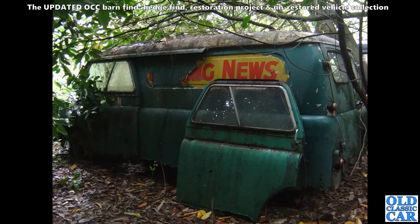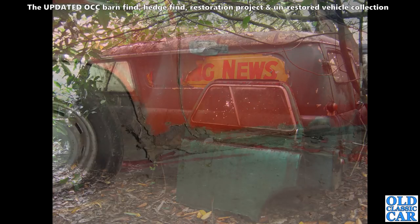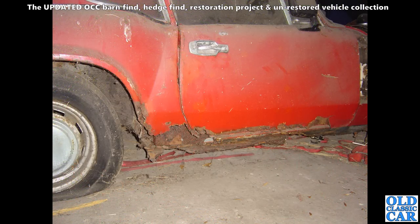Back to those Bedford CAs in the undergrowth, outside a huge crumbling Victorian house. You couldn't see them from the road — you went up this narrow driveway and suddenly you were confronted with about seven or eight Bedford CAs in various states of disrepair and dismemberment.